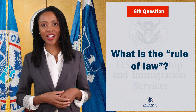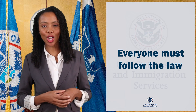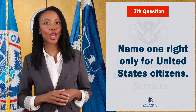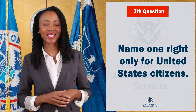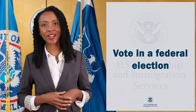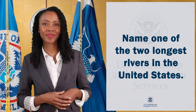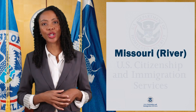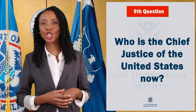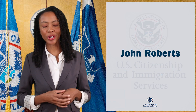What is the rule of law? Everyone must follow the law. Name one right only for United States citizens. Vote in a federal election. Name one of the two longest rivers in the United States. Missouri River. Who is the chief justice of the United States now? John Roberts.